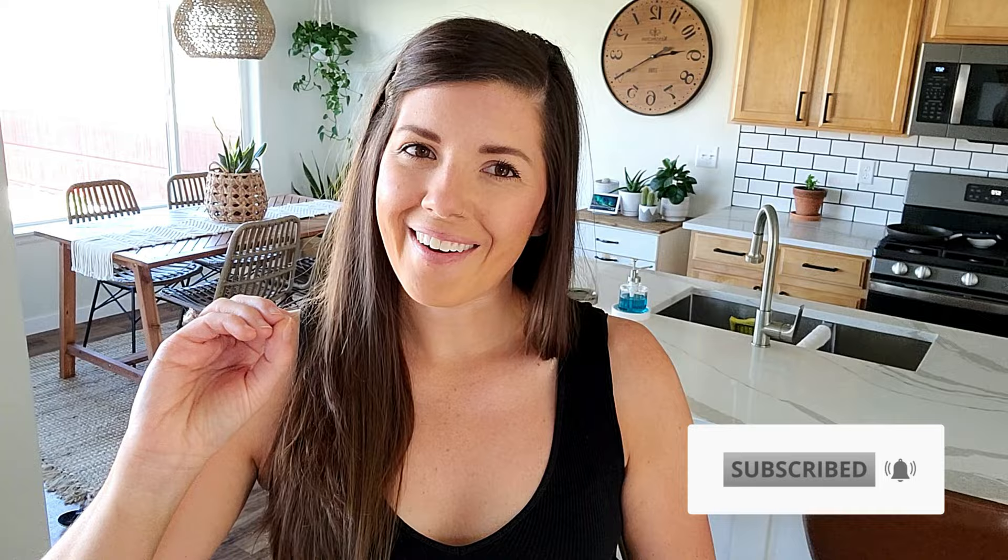Hey guys, welcome back to my channel. If you are new here, my name is Jeannie, welcome. I do a little bit of everything on this channel, from outdoor adventures, hiking, kayaking, to travel, home life here in Colorado, and just a little bit of everything. So I invite you to subscribe and follow along.